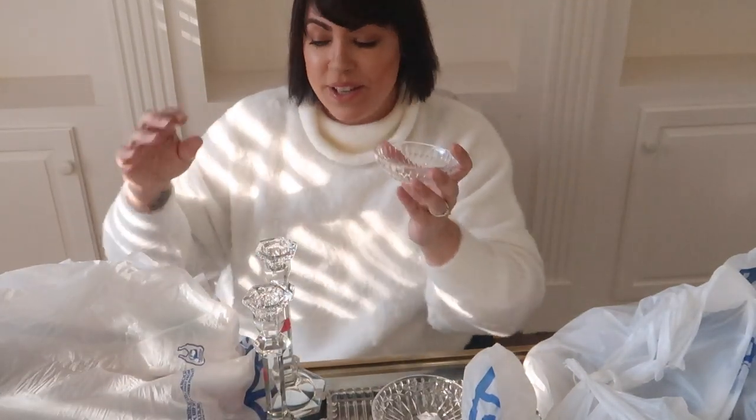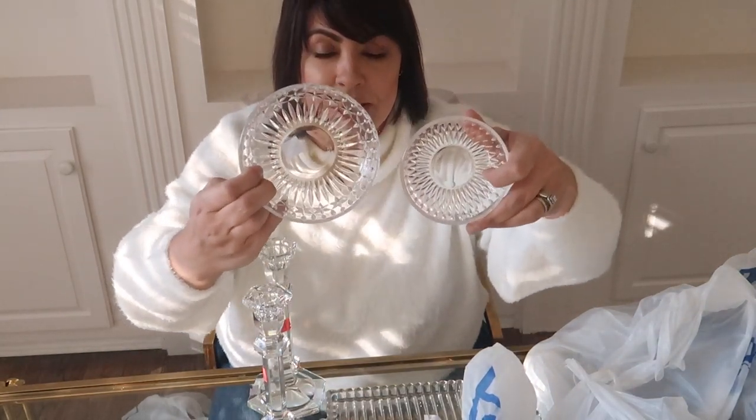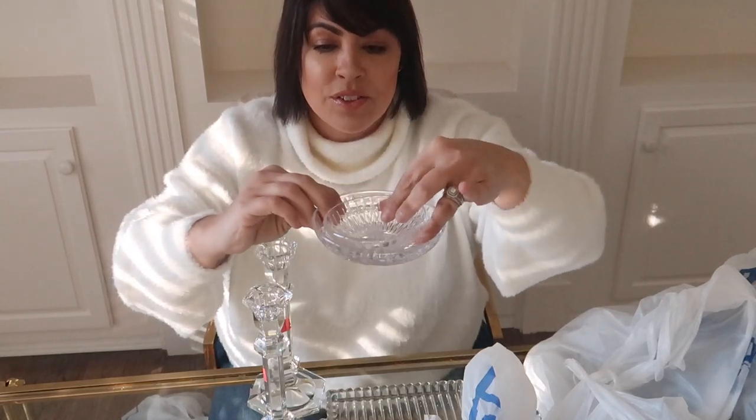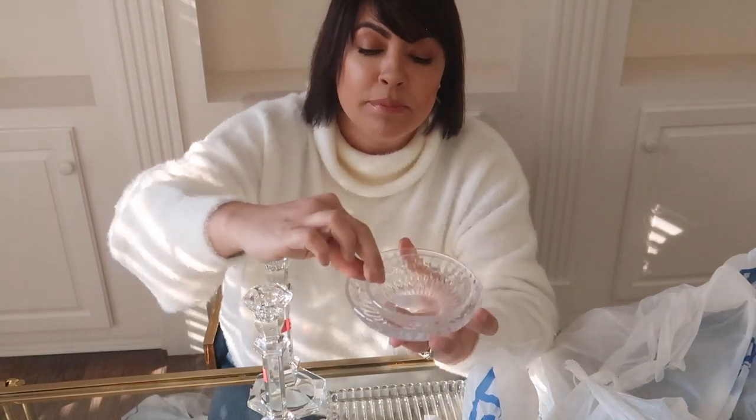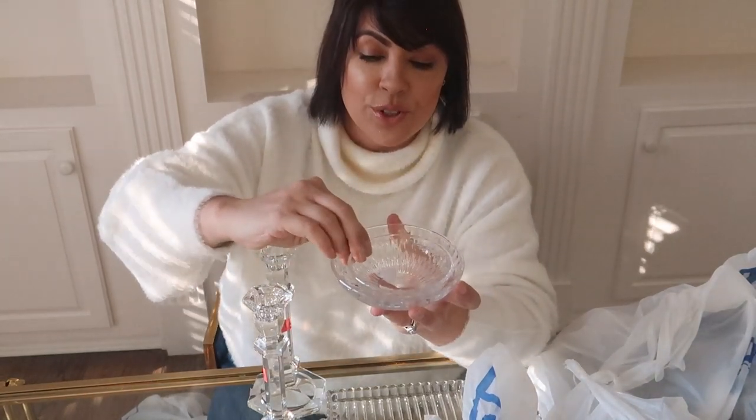There's also a little baby dish — look how small it is! I love just stacking them together. Stacking them like that just looks so pretty.